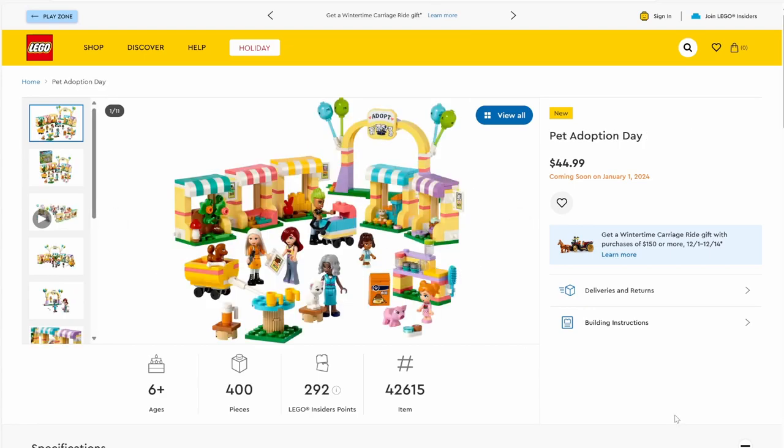Next up we have set number 42615, Pet Adoption Day. This set has 400 pieces and will be retailing for $44.99. It's a really interesting idea — essentially we have a whole bunch of different pet stalls, a bunch of people, and it's pet adoption day. There's a little adopt sign, and it looks like it's taking place in a park with kids running around. Not a bad idea for a set and not a bad execution either.